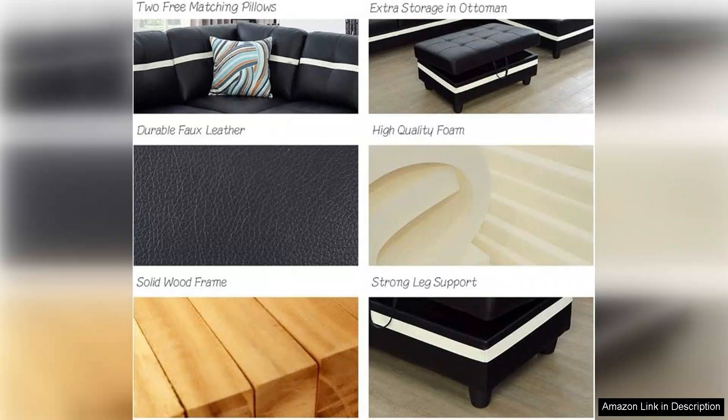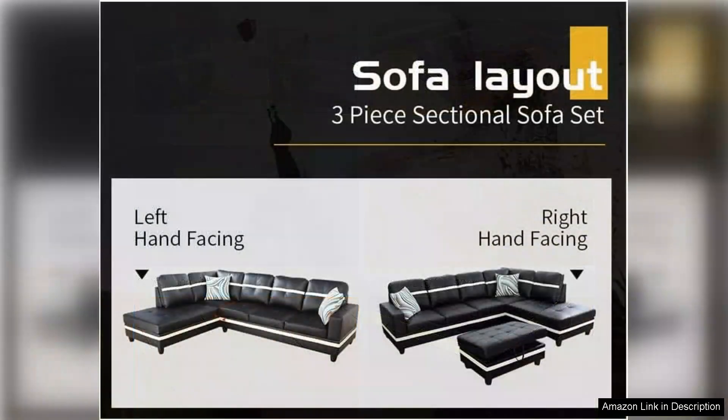Minor spills can be wiped away effortlessly, allowing you to enjoy the beauty of your sofa without constant worry. However, assembly may require some patience, as the pieces can be a bit cumbersome to put together. It's advisable to have a second pair of hands to assist.